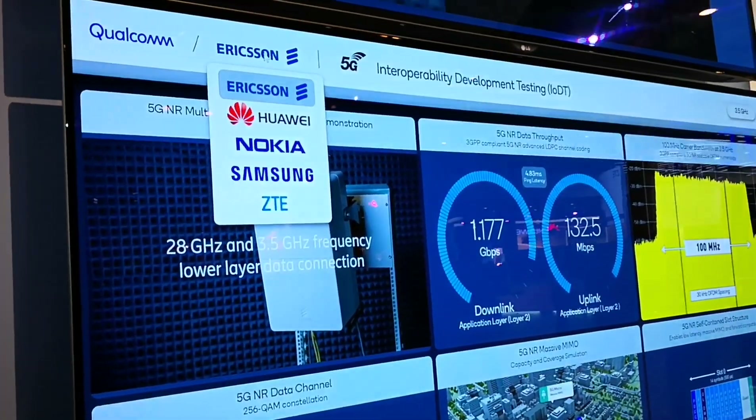So it's five vendors at the moment: Ericsson, Huawei, Nokia, Samsung, and ZTE.